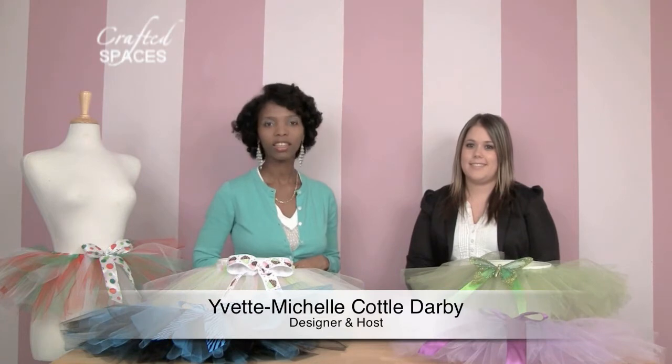Hello and welcome to Crafted Spaces. I'm Yvette Michelle Cottle-Darby and thank you again for joining us. Today we're meeting with Jamie Irving of Trendy Tutus and she's going to be sharing with us what she does and a little bit of some very cute items today. Thanks for having me.